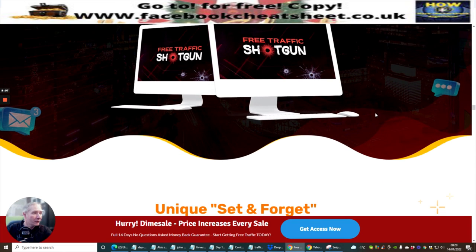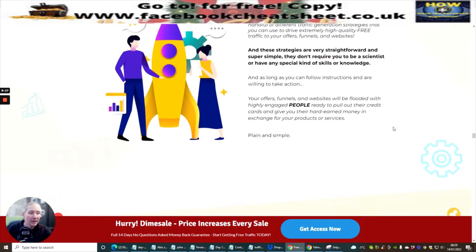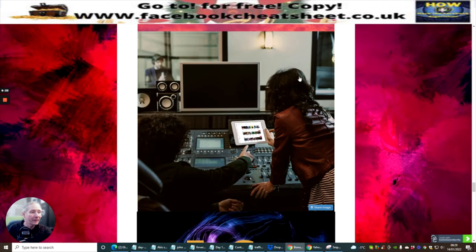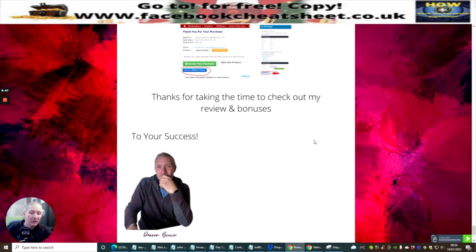Scrolling through — this is Free Traffic Shotgun. You need to set up and forget, so you've really got no worries. Everything's done for you; you just paste and click a few things and you're up and running. Click on the link straight away if you want it for a lower price, because you've only got two days and 20 hours. This is really running for the next two days, and after that it could go over the $27 mark — but as I said, this is well worth $197 easily.